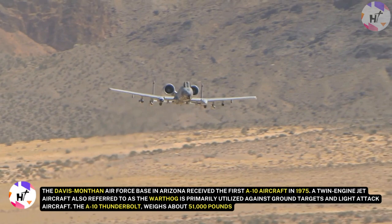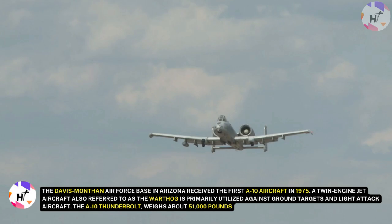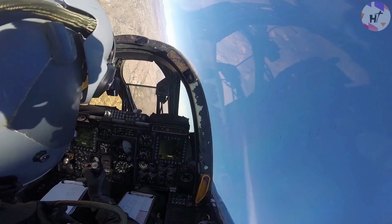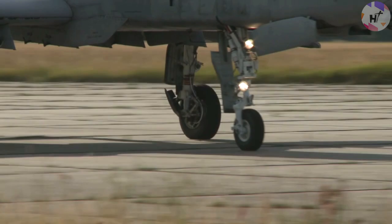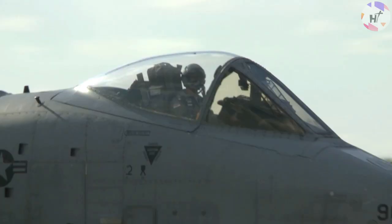The A-10 is a twin-engine jet aircraft also referred to as the Warthog, primarily utilized against ground targets and light-attack roles. The A-10 Thunderbolt, which is built to be able to take off quickly, weighs about 51,000 pounds at takeoff, thanks to redundant primary structural sections and titanium armor intended to protect the pilots. It can withstand direct strikes from projectiles with a maximum diameter of 23 millimeters that can penetrate micro-armor and explode.